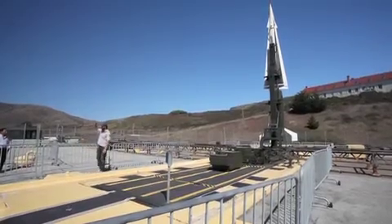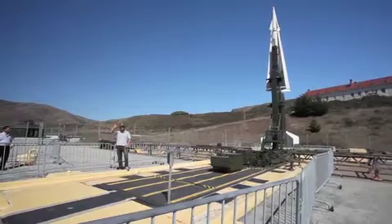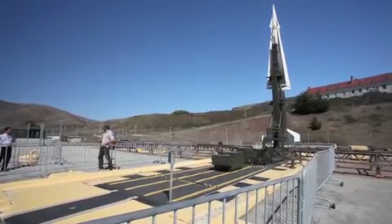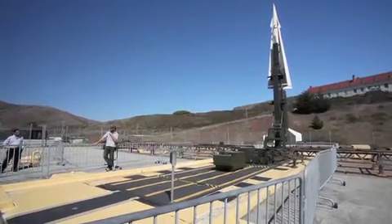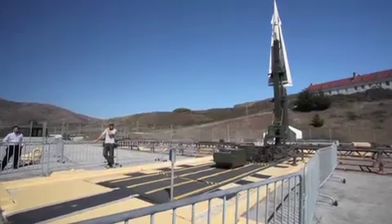86 degrees, not quite just below that. The booster ignites, and the missile breaks the sound barrier in its own length, so within 42 feet we're traveling faster than the speed of sound — that's like a bullet out of a gun.